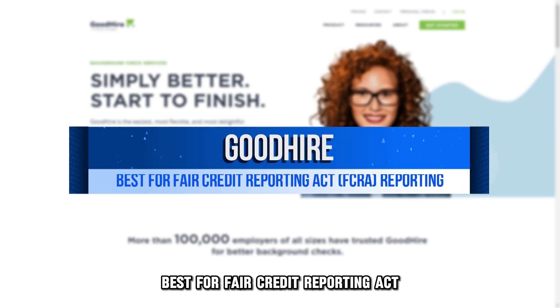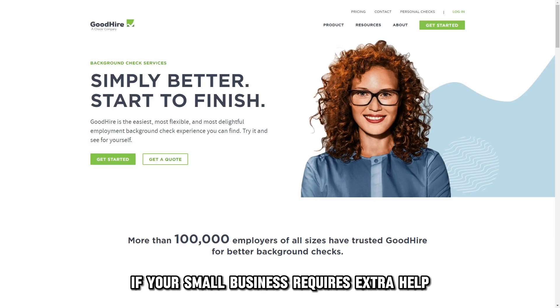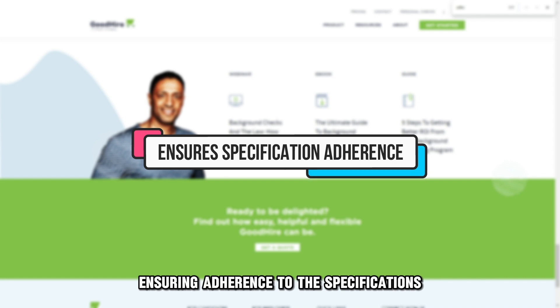Goodhire, best for Fair Credit Reporting Act, FCRA reporting. If your small business requires extra help handling FCRA regulations, consider using Goodhire. It has compliance guidance specifically for this function, ensuring adherence to the specifications.